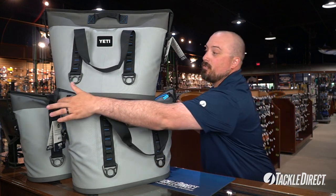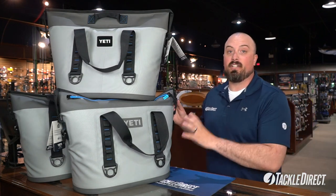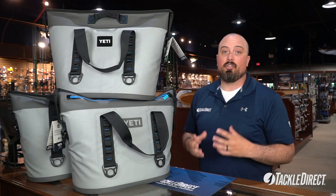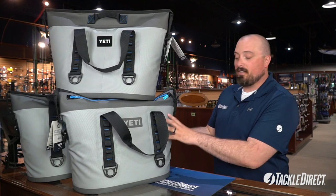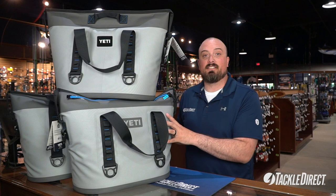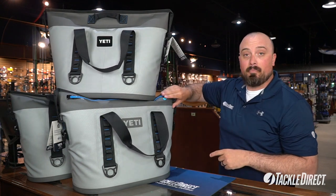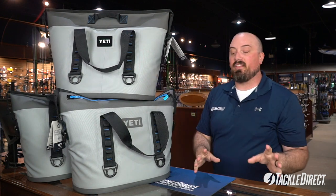The shoulder strap, side handles, and the two handles on the edge are all double-stitched. You don't have to worry about any of these things ripping on you even if you really have this thing loaded down. They have the Hydrolock zipper, designed to not only keep water out — say if the cooler goes overboard — but also keep everything inside. If you do have some melt, it's going to keep it in here so it doesn't make a giant mess. The dry hide exterior is mildew and UV resistant, as well as scratch, abrasion, and puncture resistant, making this one of the toughest coolers on the market. All seams are RF welded. The zipper placement is on the side, making it easier to load, pull apart, and get everything in and out with ease.